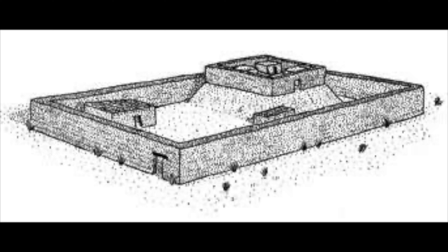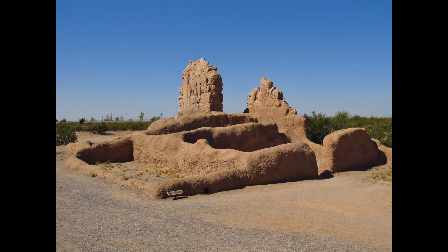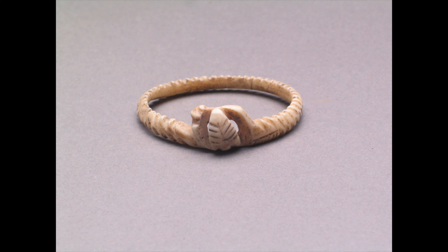As time progresses into the Classic Period, we see a major shift amongst the Hohokam. By 1175, ball courts and open marketplaces declined. At the same time, above-ground walled compounds and massive platform mounds make an appearance. These structures were likely controlled by an elite group of people. Interestingly, shell jewelry remains complex as red-on-buff pottery declines.